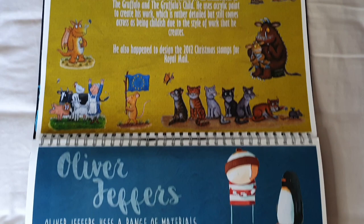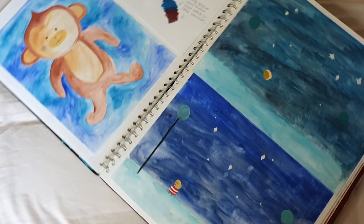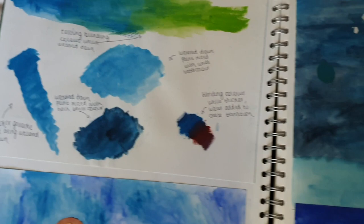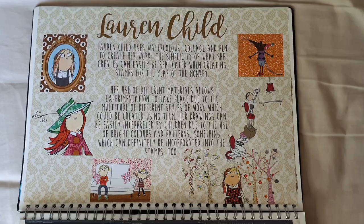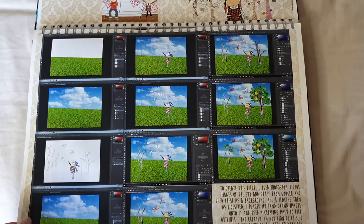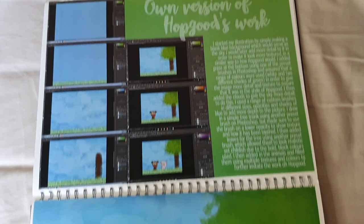The first project I'll be showing you was my first project in year 12. We had to make postage stamps for Chinese New Year — that year was the year of the monkey — and we had to do them in the style of children's illustrators. I really enjoy making stuff on paper; I don't enjoy just doing things digitally. My teacher always said that one thing he really liked about my work was that I used a lot of mixed media.